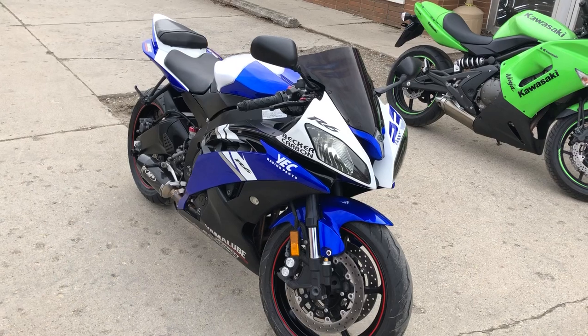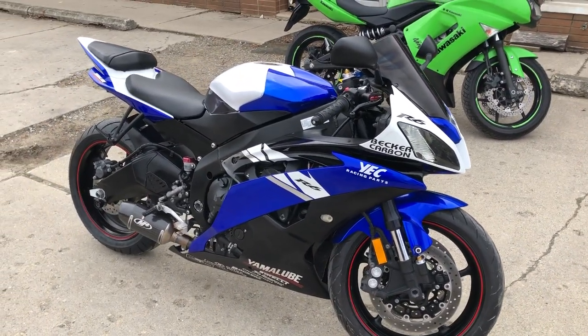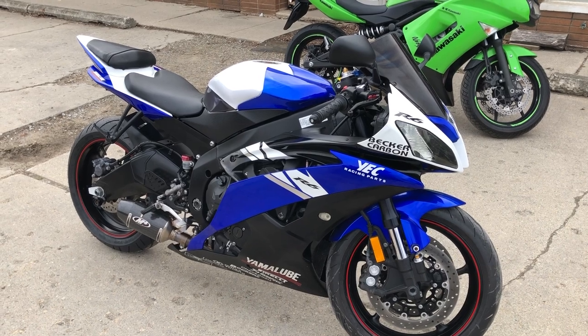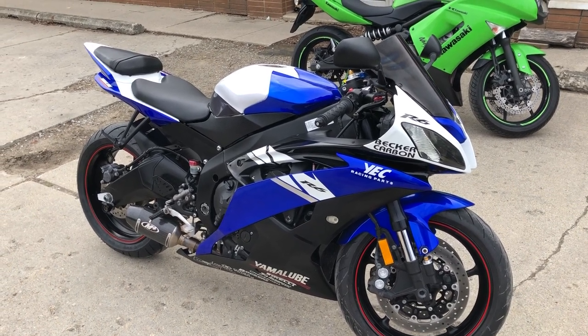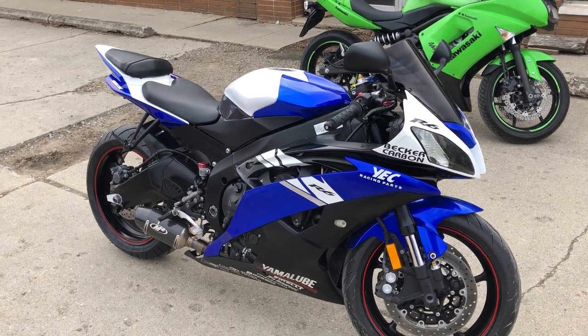It's just been serviced at a factory authorized Yamaha dealership. It's been inspected, all fluids changed, and this is ready to tear up the streets. You can own it by giving us a call at 810-648-9500.